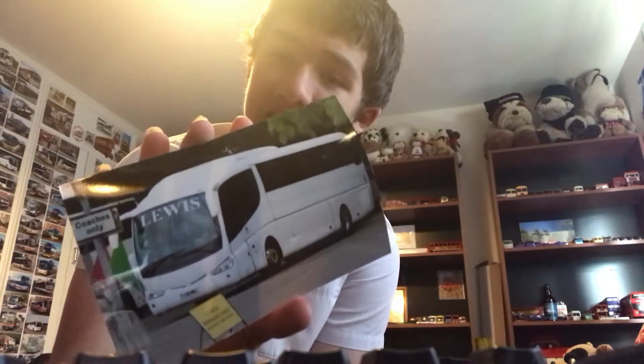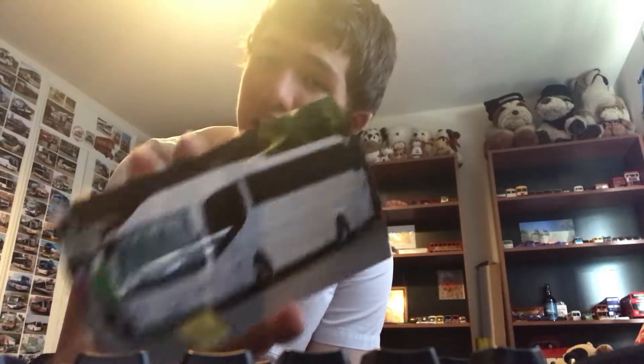Here we have a Scania Irizar by Lewis Coaches, and it's the exact one I saw in Stratford on the 17th of May and the 19th of May. Reg is L18NNL.